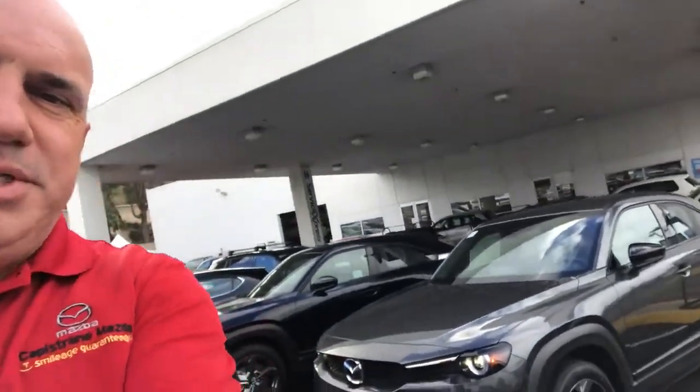Hello everyone, this is Marcin from Capistrano Mazda. I want to show you today the Mazda MX-30, which is the first electric crossover from Mazda. Please take a look.